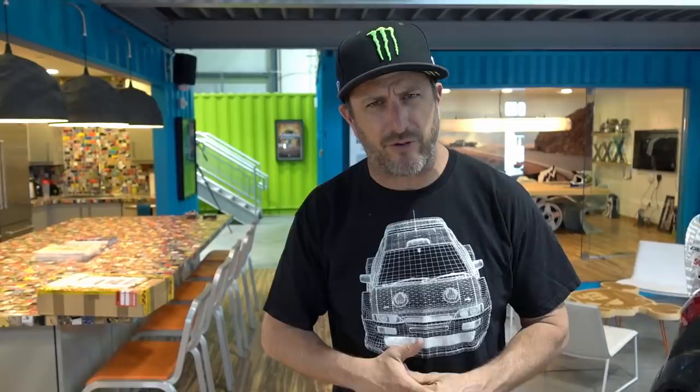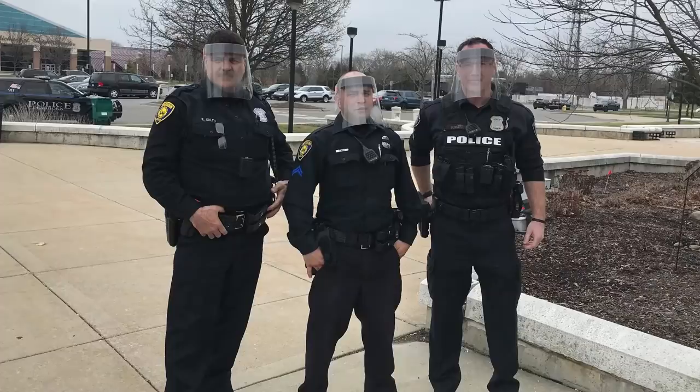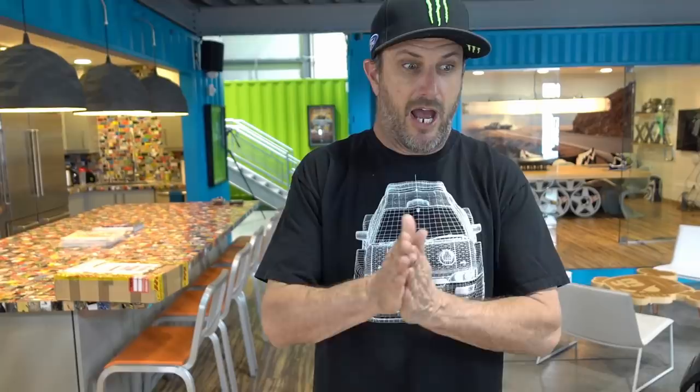Today we're going to do an unboxing of that box right there — a brand new race suit from Alpinestars. But first, I want to shout out Ford for doing such a great job helping with this medical situation by making face masks and respirators. It's rad that they've ramped up their production to help on the medical side with this outbreak. But that being said, let's open this box.